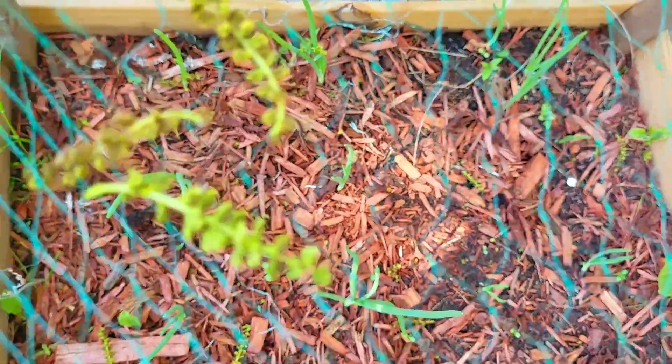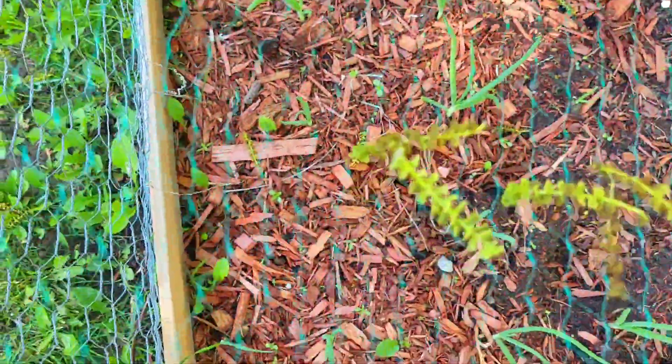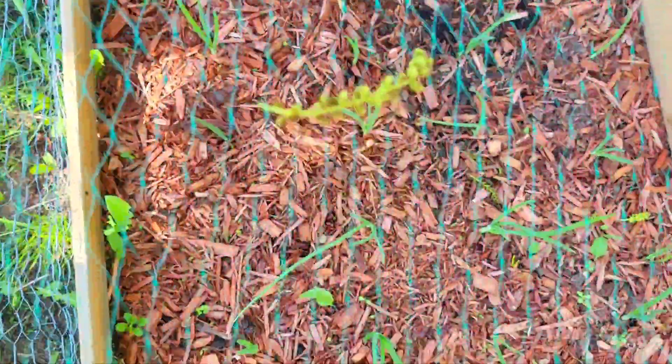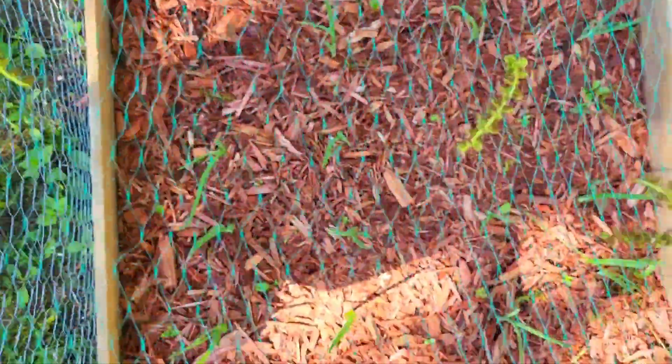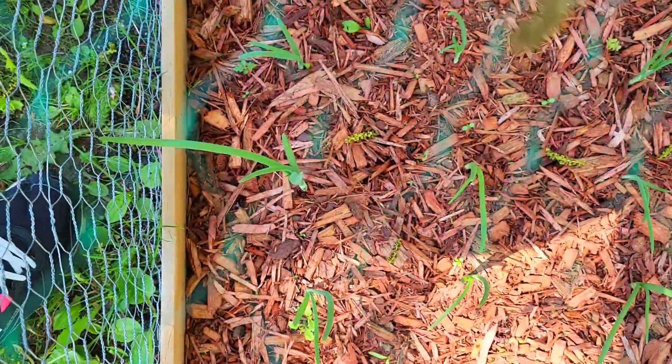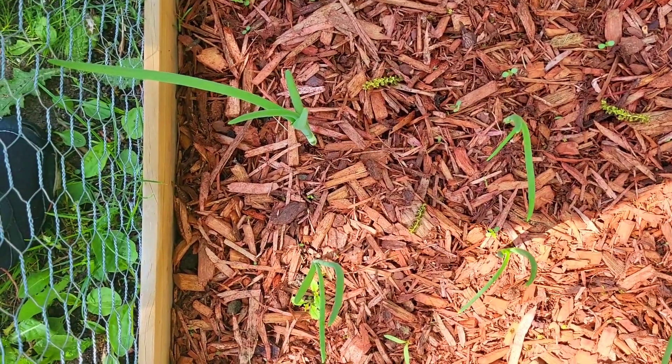Here are the onions. We covered it because there's a lot of animals that dig in it, especially squirrels and some rabbits. So we're pretty safe here because there's a cage and a net cover. Look at that — it's growing pretty well. It's red onions, white onions, and yellow onions that we plant.